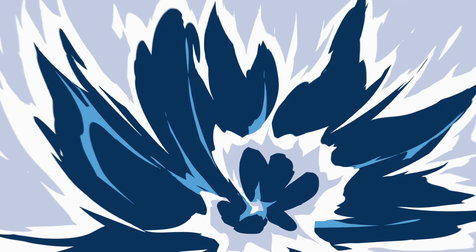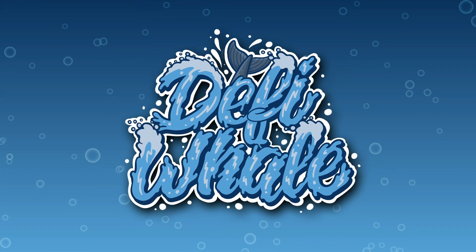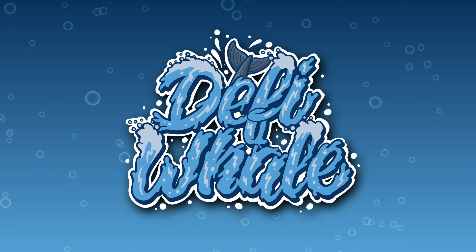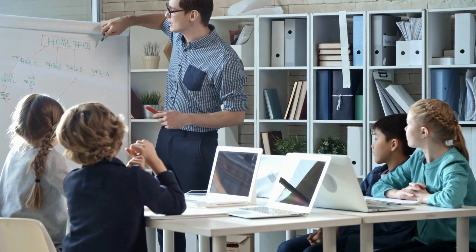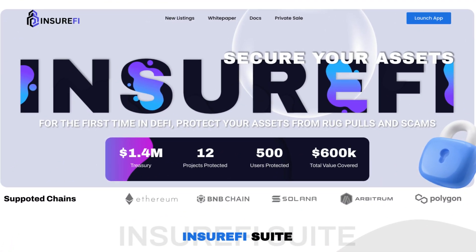Hey and welcome back to another video on the DeFi Whale channel. In this video we're going to be taking a look at InsureFi, and we're heading right on over to their website. With InsureFi you can secure your assets.